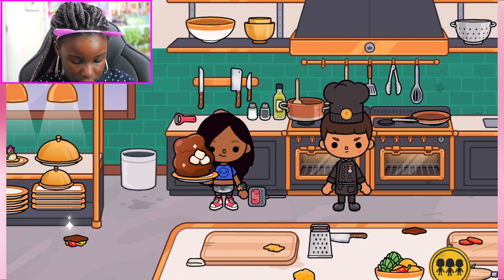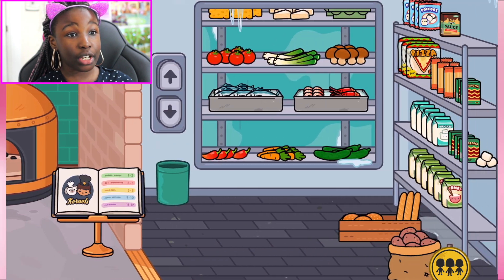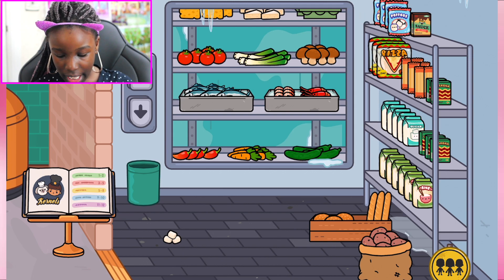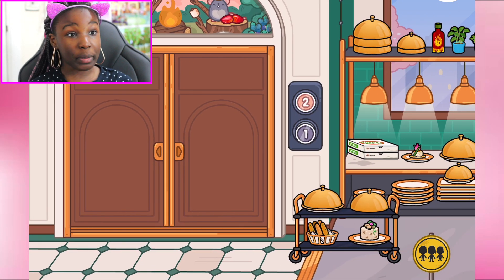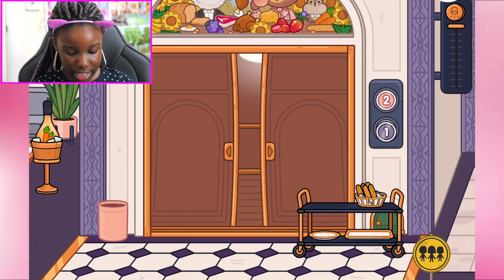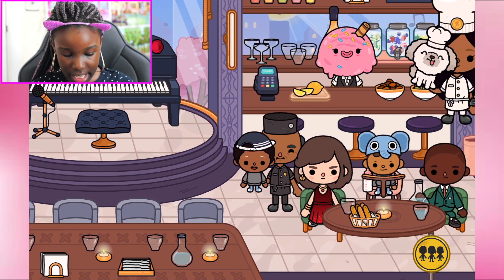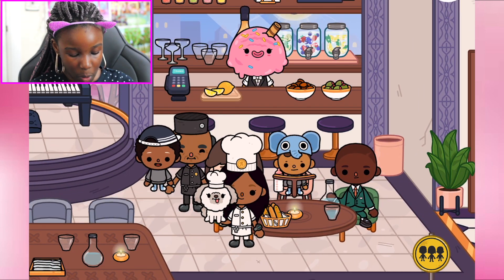They've got marshmallows — if they had strawberries you could make your own kebab! I don't think they actually have strawberries, but that's so cool. Okay guys, let me go do a role play downstairs with this new restaurant. I've got my chef outfit on and now I have to give my little dolly his prize.